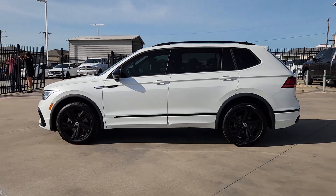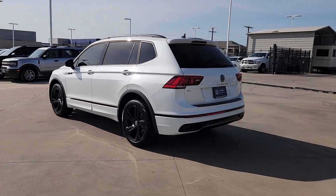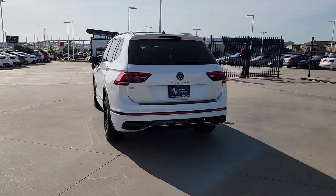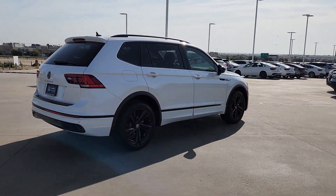Enjoy the view of this 2024 Volkswagen Tiguan. This vehicle is an outstanding buy with fewer than 10,000 miles on the odometer. This versatile Tiguan was built to keep up with your family's busy lifestyle.